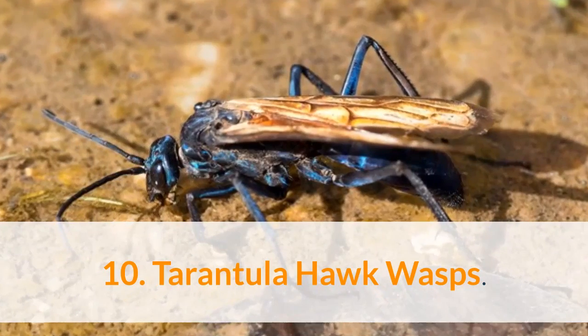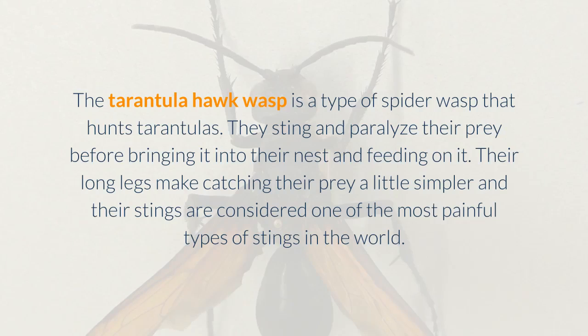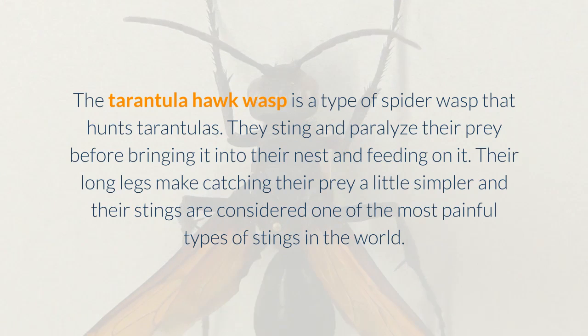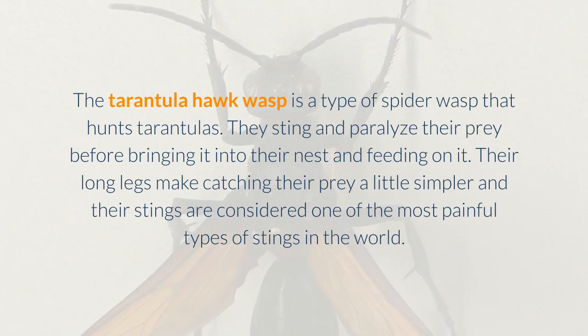10. Tarantula Hawk Wasps. The tarantula hawk wasp is a type of spider wasp that hunts tarantulas. They sting and paralyze their prey before bringing it into their nest and feeding on it. Their long legs make catching their prey a little simpler and their stings are considered one of the most painful types of stings in the world.